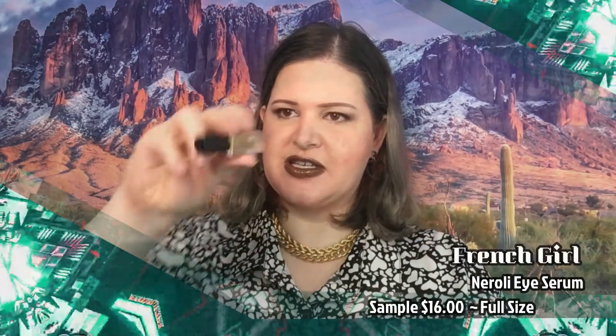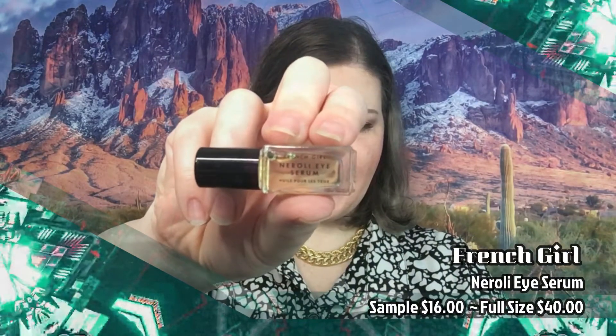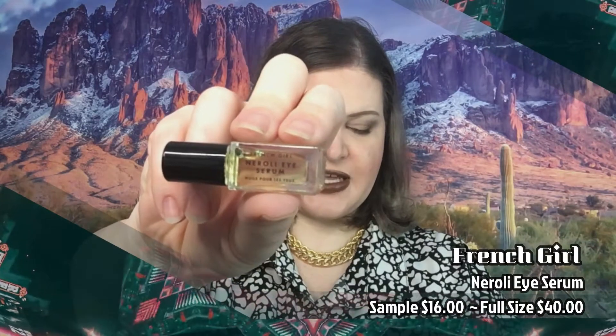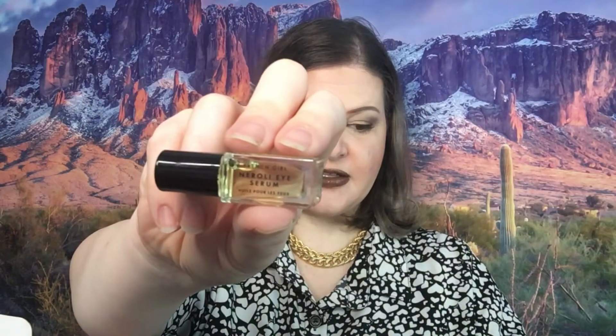The first thing we got is French Girl Neroli Eye Serum, and this retails for $16. It says: turn back the clock at any age with this gentle blend of essential oils that ease under-eye inflammation and eliminate fine lines. You guys know that is something I will use — I'm very thrilled about that. And if you're unfamiliar with the scent of neroli, it's kind of an orange scent, a very strong potent orange scent. So I do like that.